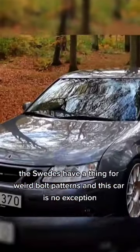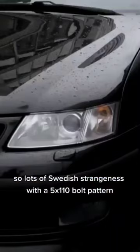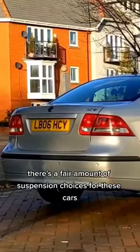The Swedes have a thing for weird bolt patterns and this car is no exception. With a 5x110 bolt pattern you will be limited on wheel choice, but there are a few good options out there.